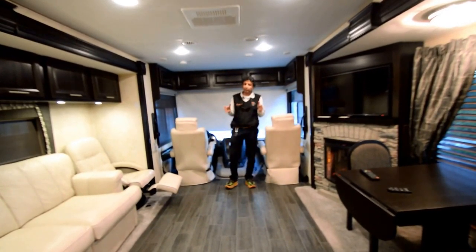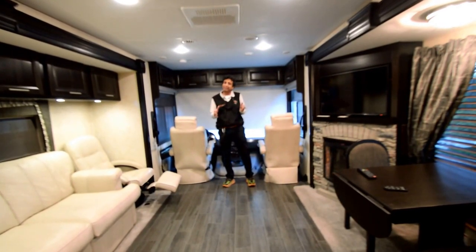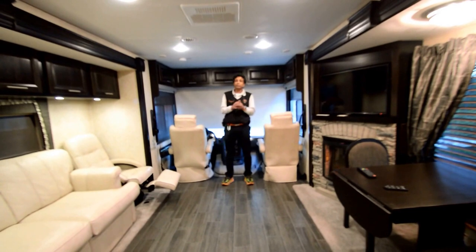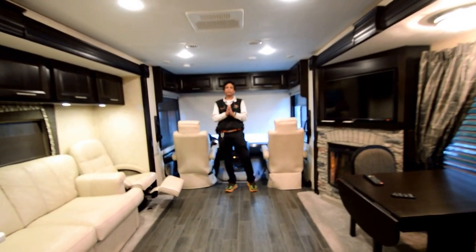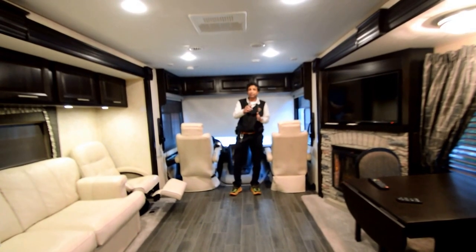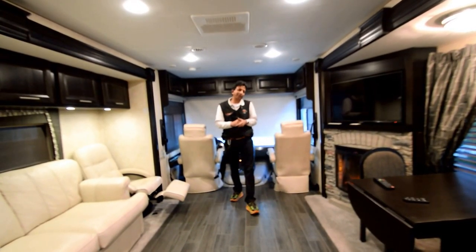We do take some trades, but my price is so aggressive. If you have a fifth wheel or similar, I'll be giving you wholesale or a little back of wholesale. I love motorhomes — call me at 864-404-0054. Text communication is preferred. Thank you and have a great day.